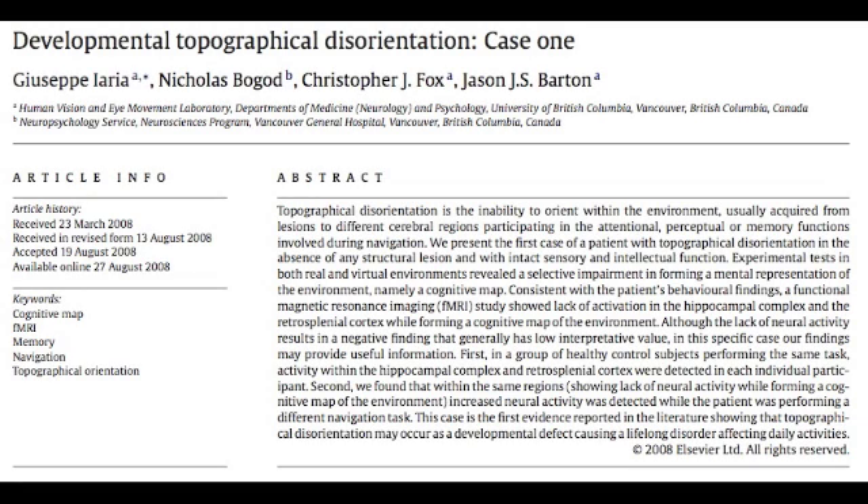DTD patients have shown symptoms since childhood and do not show any cognitive impairment — that is, they have normal intelligence and perception.